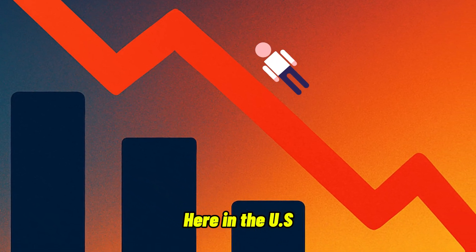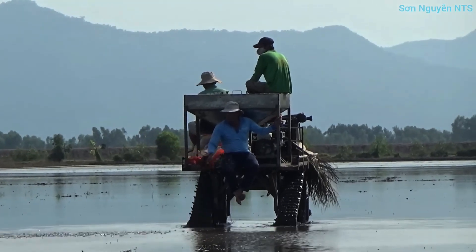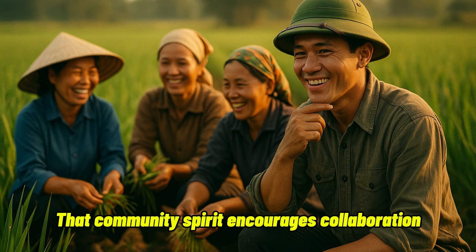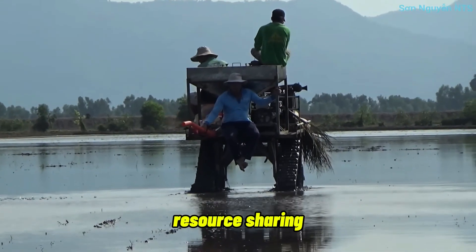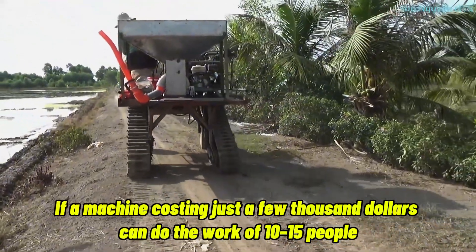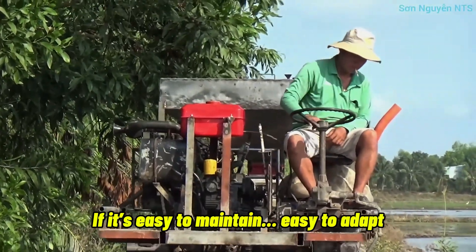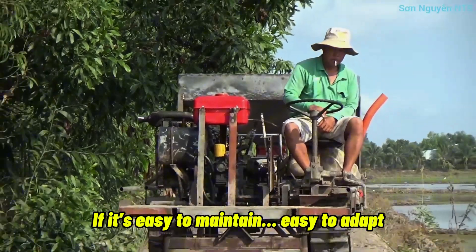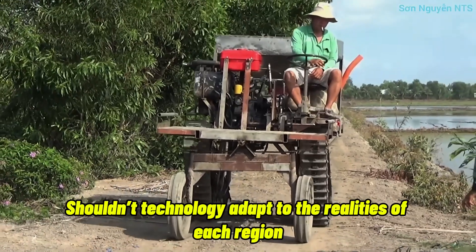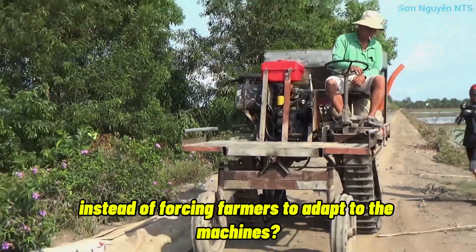Here in the U.S., the number of farmers is shrinking and farm sizes are getting larger. Over in Vietnam, agriculture remains more community-based — that community spirit encourages collaboration, resource sharing, and innovation on the ground. Think about it: if a machine costing just a few thousand dollars can do the work of 10 to 15 people, and it's easy to maintain and easy to adapt, why do we need to spend hundreds of thousands? Shouldn't technology adapt to the realities of each region instead of forcing farmers to adapt to the machines?